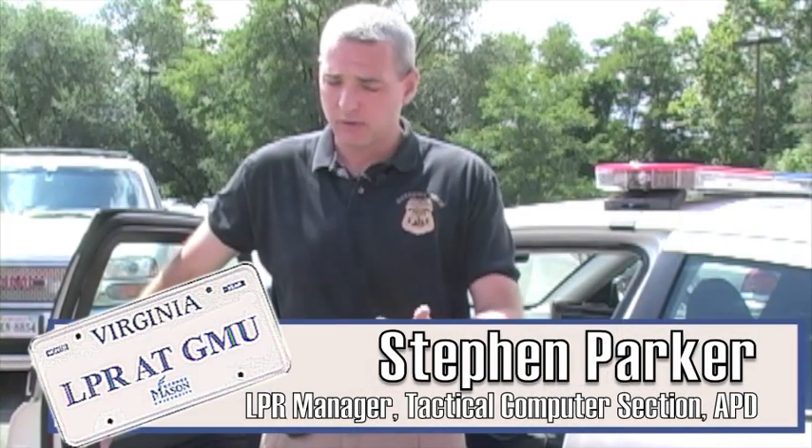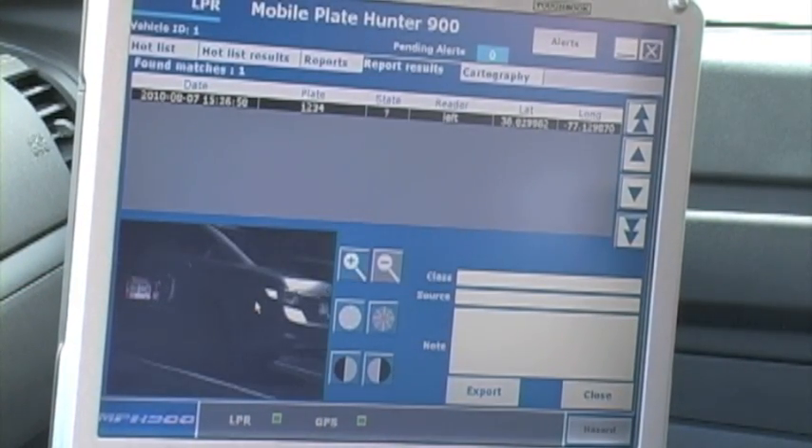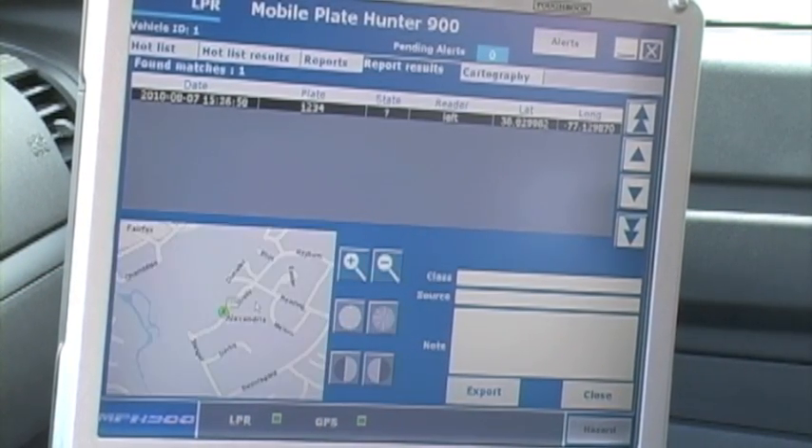What's captured in one of our reads is the vehicle tag, the license plate, a black and white and a color picture, and I believe an infrared picture of the tag, and the GPS location of the vehicle.